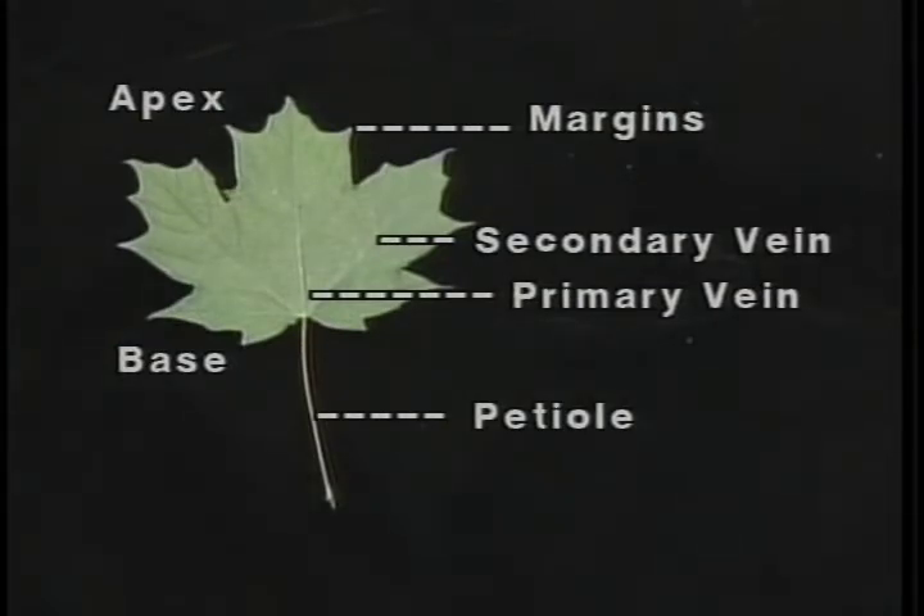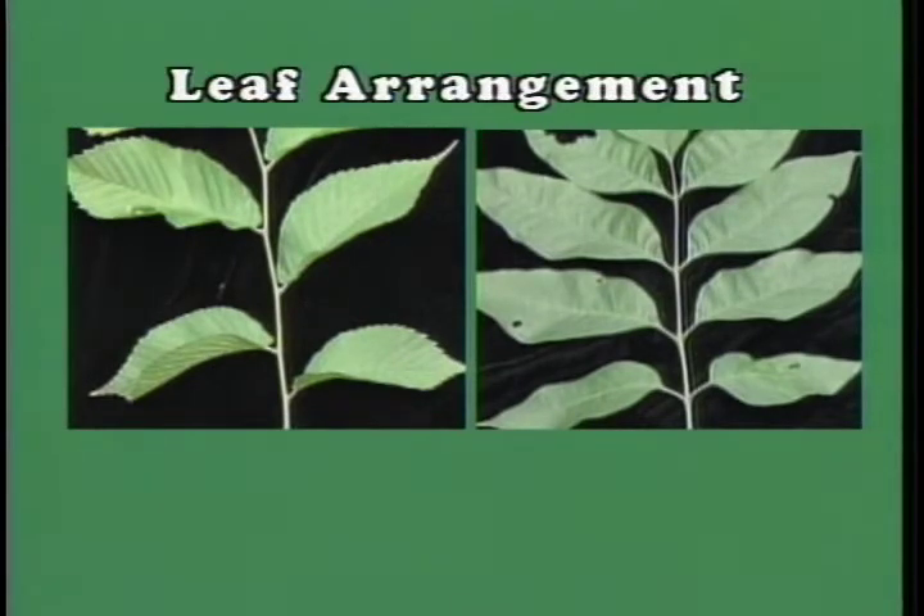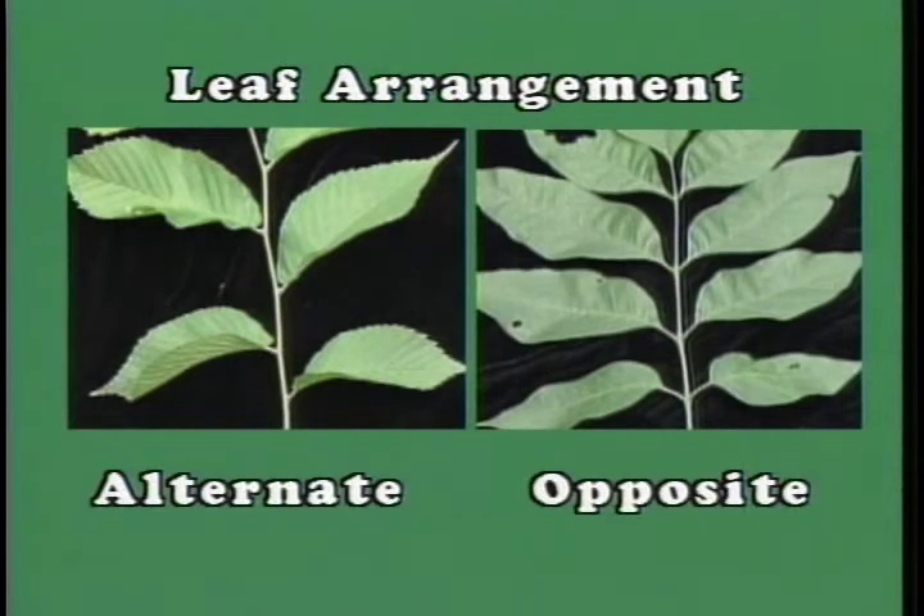The leaf is attached to the twig by the petiole, and the veins are the structural units of the leaf joining the petiole with the primary vein. Carefully observe the twig and leaf arrangement — one of two arrangements will be noted. If the bases of the leaves are attached at the same height, one on each side of the twig (paired), they are referred to as opposite.